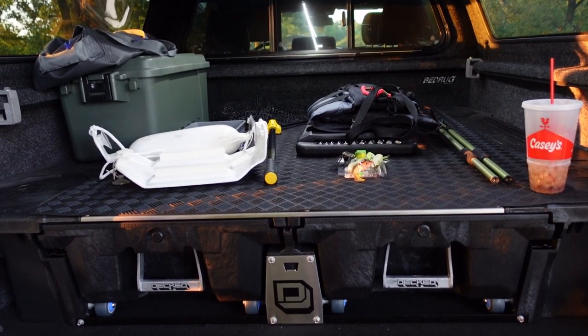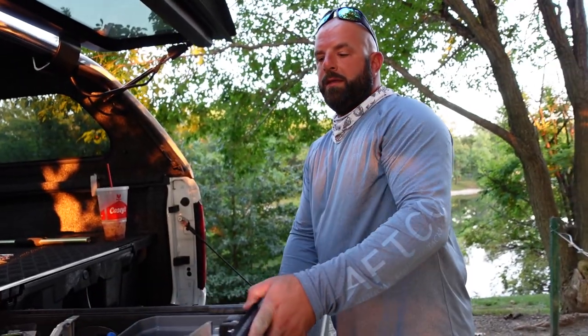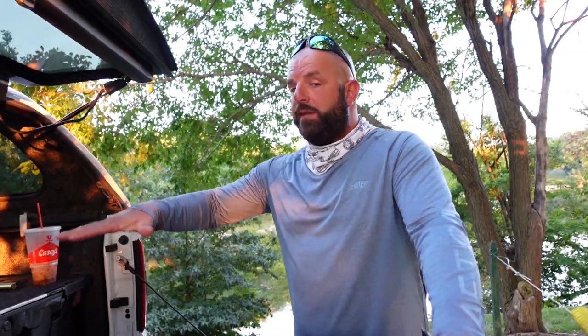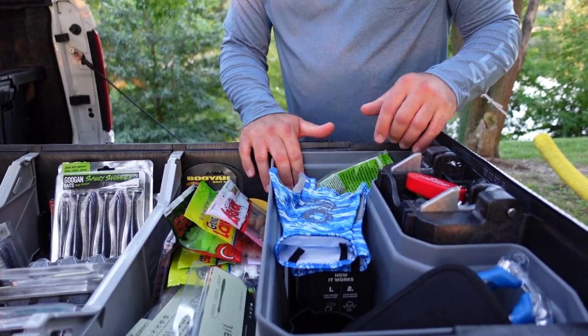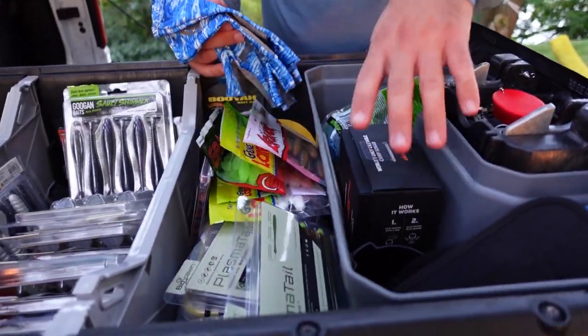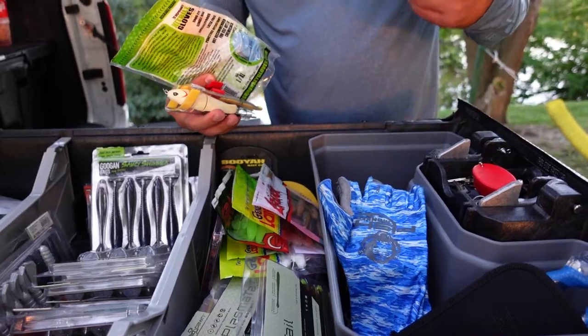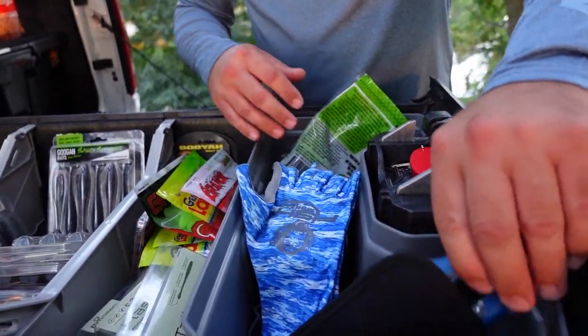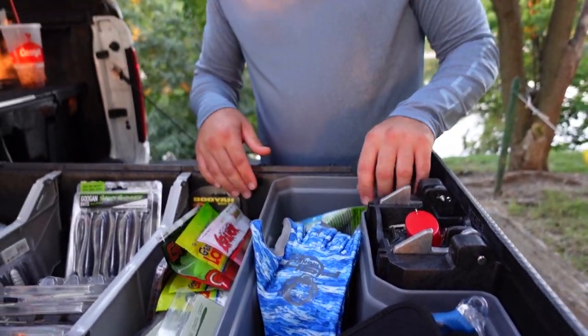Let's check out these drawers — I think it's what you guys want to see. This is a 5'7" bed, and this is the amount of storage you'd have with that bed size. These accessories in here are also from Decked. I love these little drawer organizers. We've got fish monkeys in here, a Deeper portable fish finder, some extra gloves, tools, allen wrenches, some Cuda tools — whatever you need to put in there.